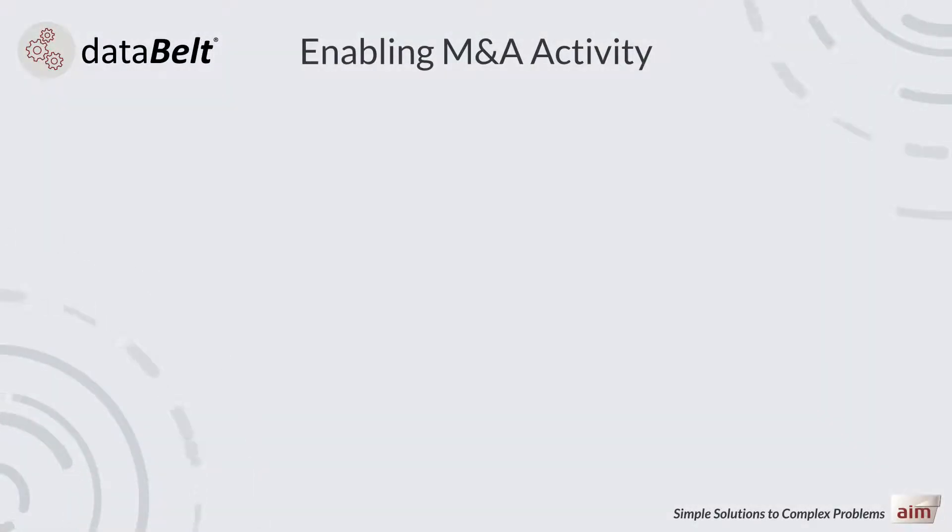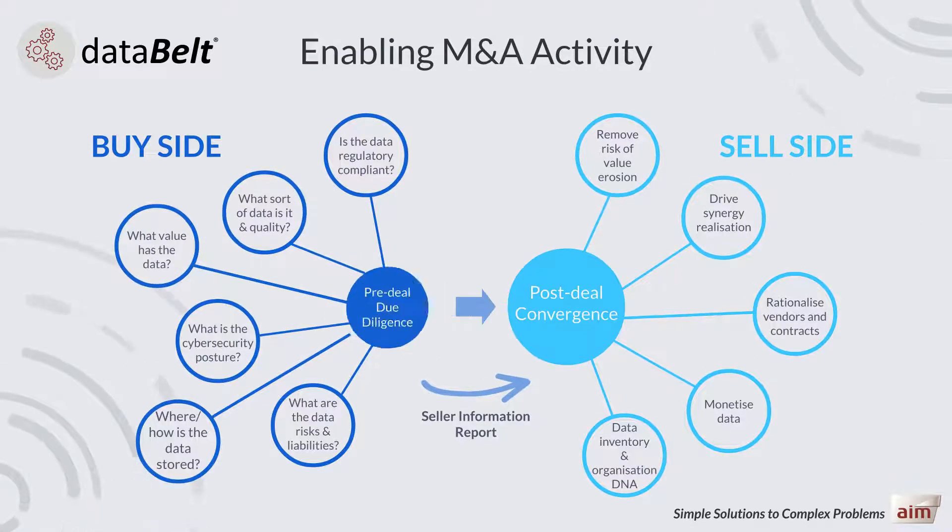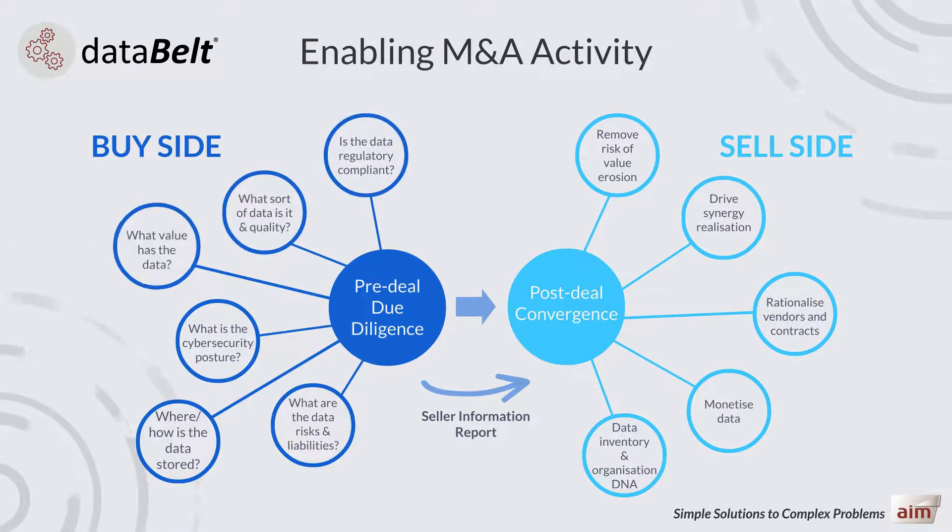Data Belt helps both the buy side to ask, and the sell side to answer, questions on the target organisation during due diligence, to ensure that the deal concludes successfully for both parties. Data Belt can also support post-deal convergence, such as synergy realisation and the de-risking of value erosion.